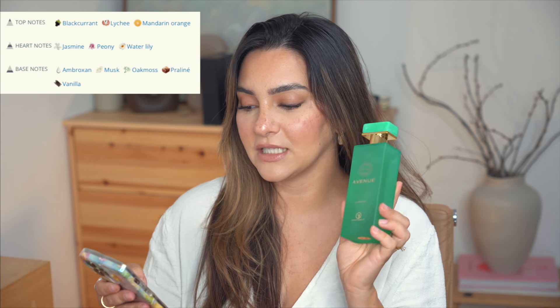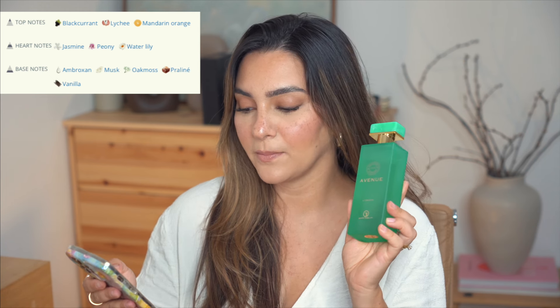We have to try this one because it's just one I crave so, so much, and it has been a while now. This is Avenue by Grandeur, and it smells like a niche perfume — it even looks like one. This is a Middle Eastern house made in the UAE. This bottle is one of the most simple I've ever seen, with a stone cap. It's really heavy and weighty with a frosted glass bottle. The main accords are fruity, fresh, and sweet, with top notes of black currant, lychee, and mandarin.